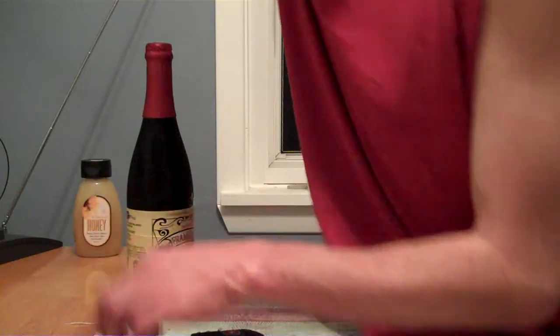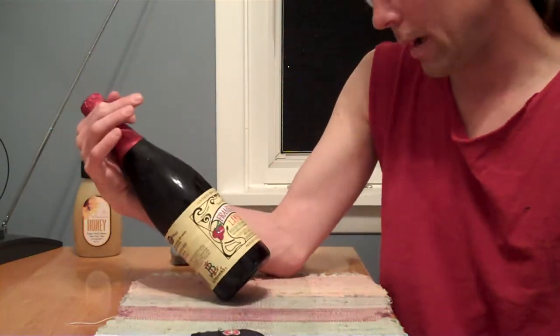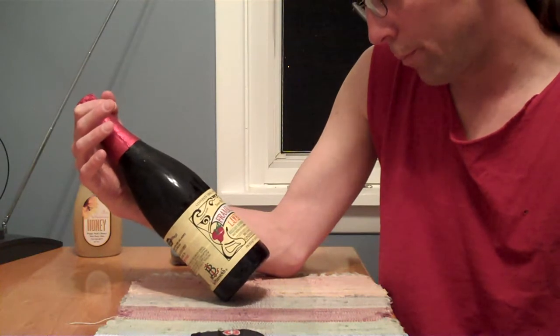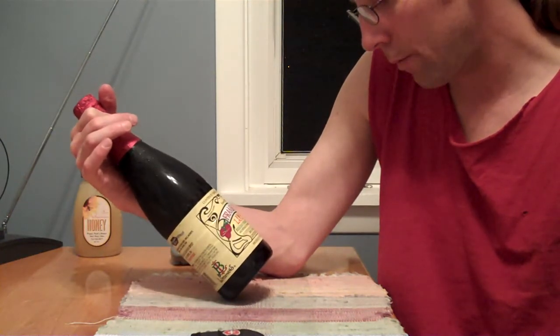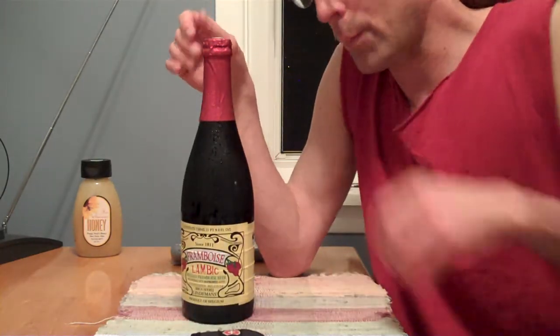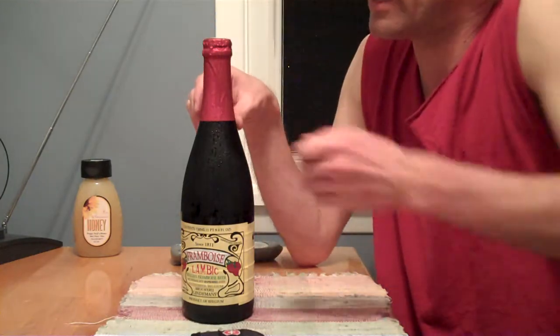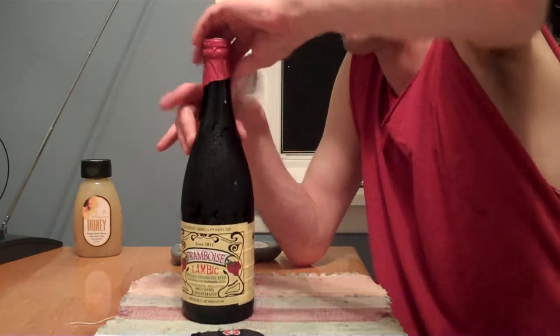Okay folks, I got me Framboise Lambic from Belgian malt beverage with raspberries added. This is one of my favorite beers — actually the beer that got me to start drinking beer, because it's not like a beer. This is $9.99 a bottle.